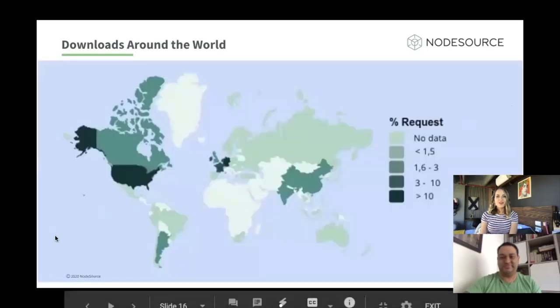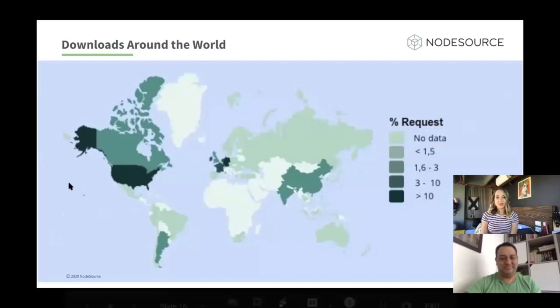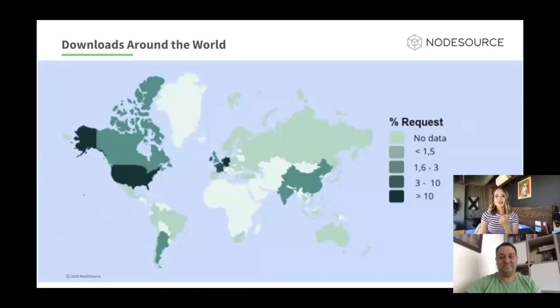Now let's see where those downloads are happening in the world. The top five countries consuming Node.js binary distributions are the US, Germany, France, Ireland, and the Netherlands, followed by the UK, China, and Canada. Many countries in South America are also consuming binaries, as well as Russia and Australia. The only African country on the list is South Africa — let's hope more countries keep using this.